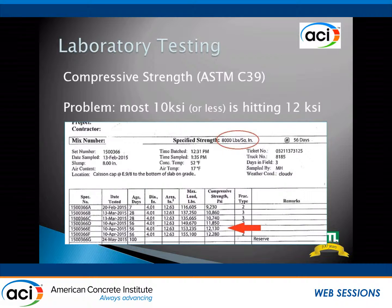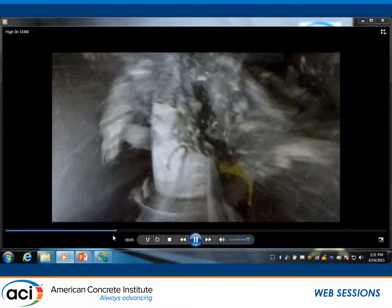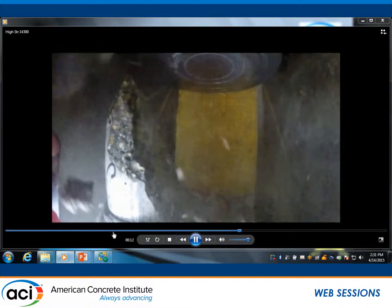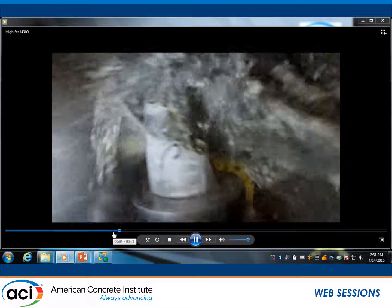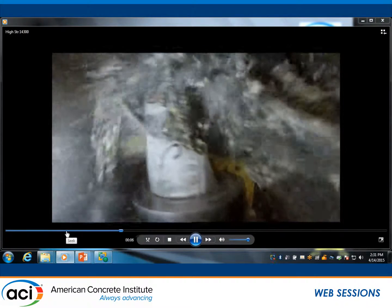So we mounted a GoPro inside the chamber of the compression machine and took a couple of videos, slowed them down a whole bunch. On this one, if you look in this area, before the cylinder fails you'll see a couple of little pops where small pieces pop out, and then a few tenths of a second later the cylinder kind of bulges and then fails completely. It's pretty cool. Nothing much left — the bottom plates, which are a good 10 pounds each, are going all over the place. Let's see if we can catch that small fracture — it's up at the top on this one.